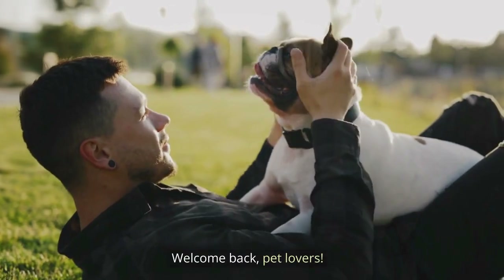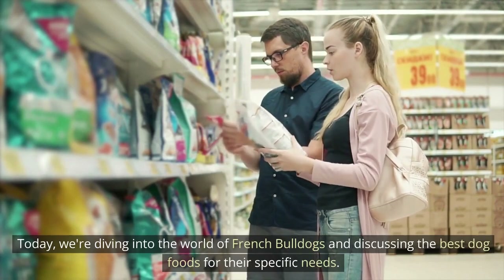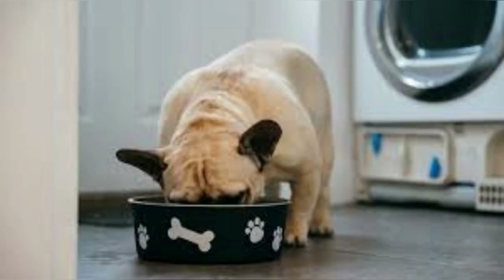Welcome back, pet lovers. Today, we're diving into the world of French Bulldogs and discussing the best dog foods for their specific needs. We've sourced an article from allourcreatures.com, and I'll be summarizing the key points for you. Let's get started.